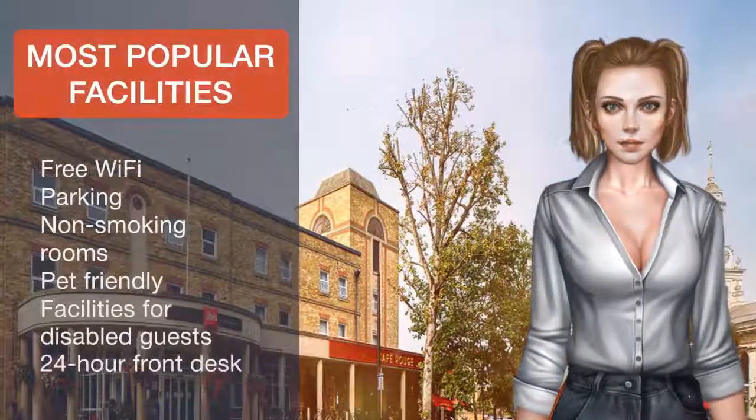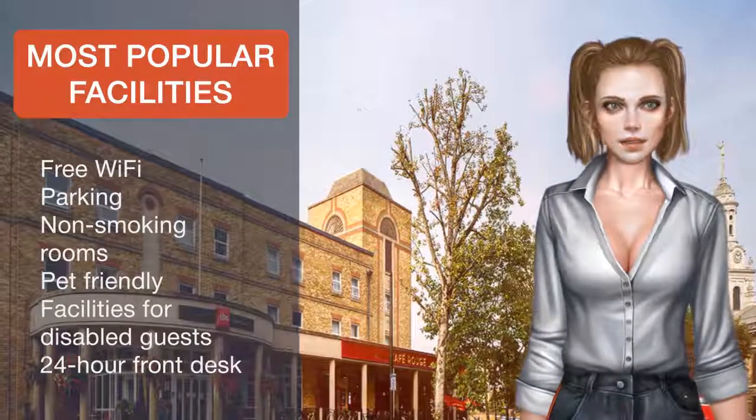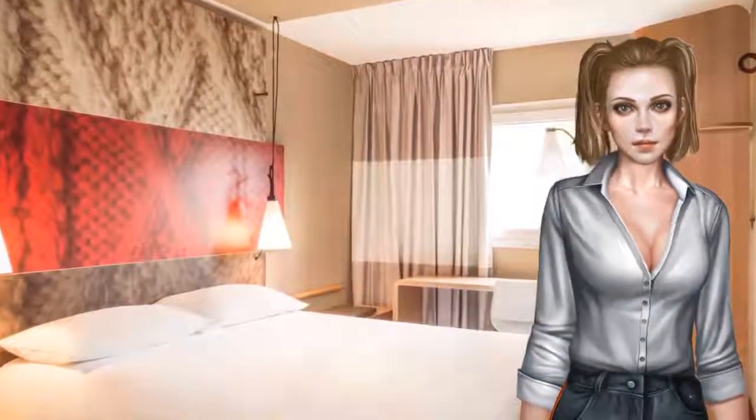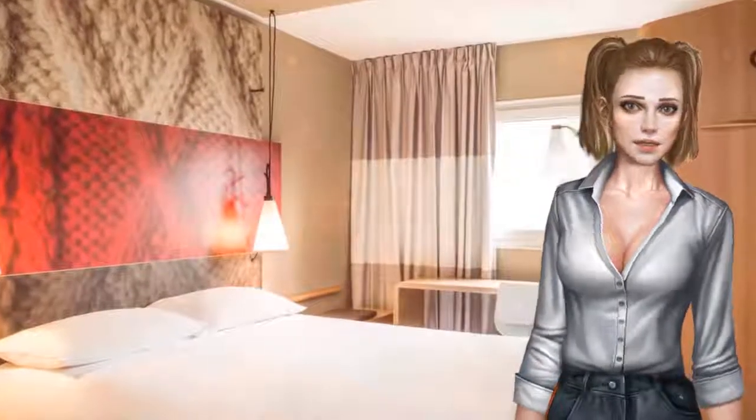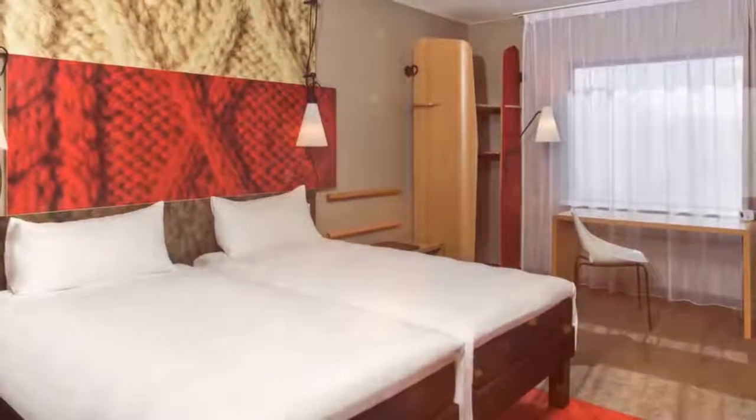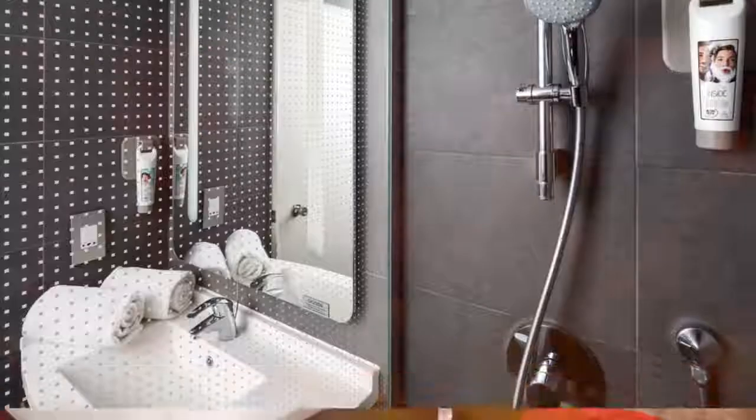The IBIS London Greenwich is a 5-minute walk from Greenwich Market and the Cutty Sark. Greenwich DLR and railway stations are just 500 metres away, and South Bank is a 15-minute drive. Greenwich is a great choice for travellers interested in live music, riverside walks and nightlife.